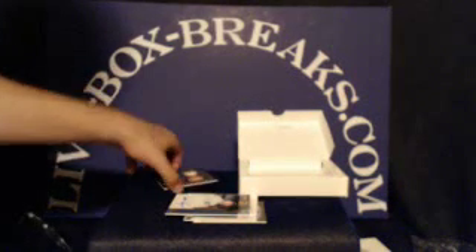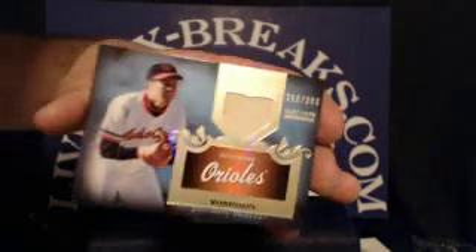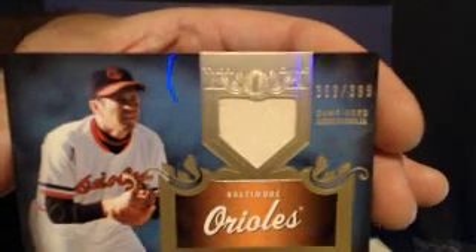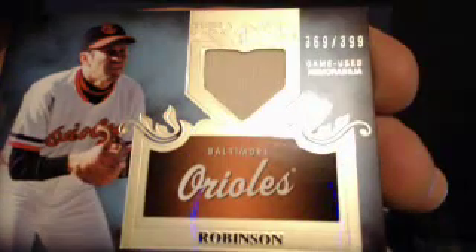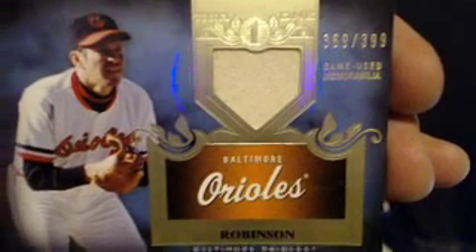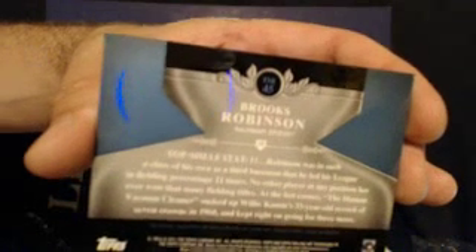And the last card of the box is a nice one — looks like a Brooks Robinson game-used, very dirty jersey patch. This one is number 369 out of 399. I thought it was Cal Ripken Jr. when I first looked at it, but Brooks Robinson is still very nice. Orioles tonight going to Bryce Armstrong. Nice hit.